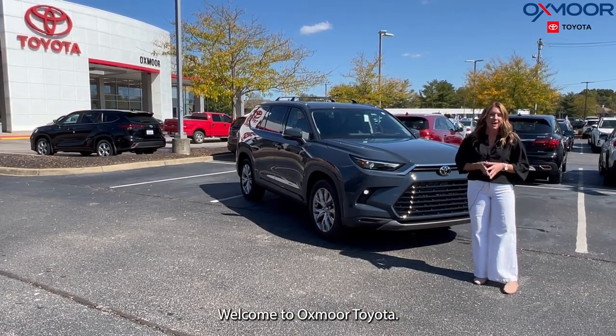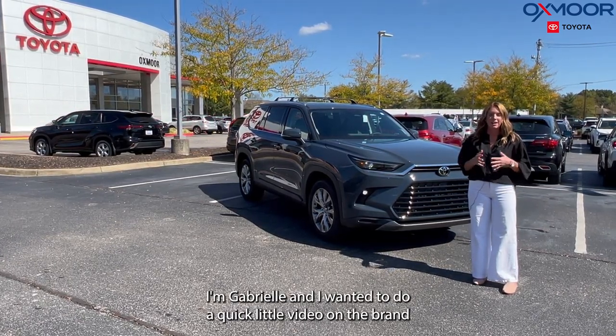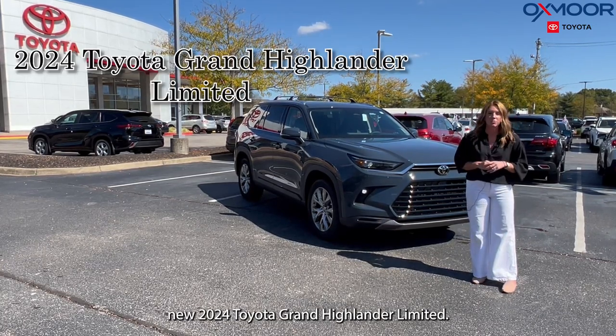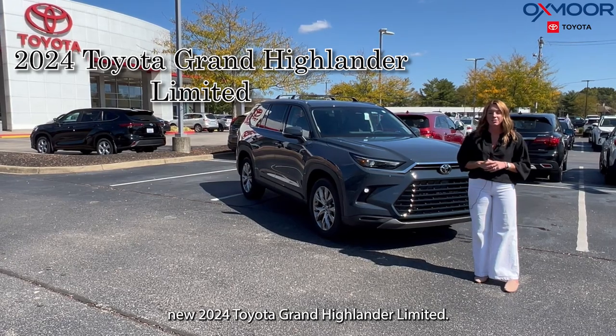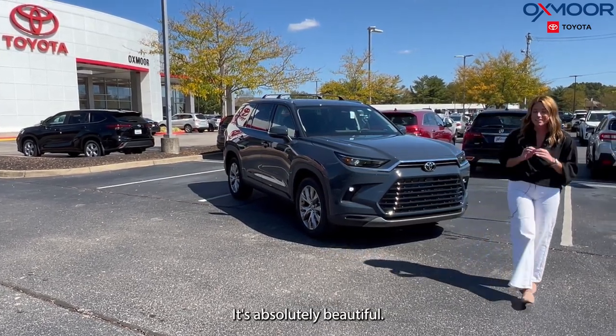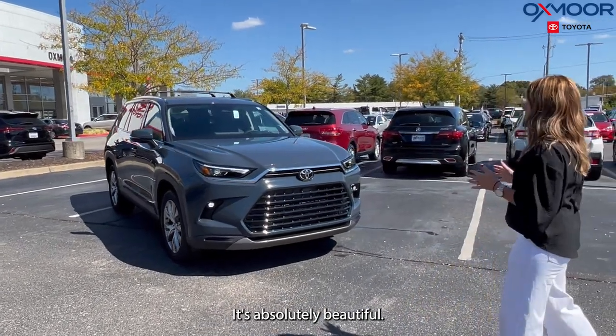Hello everyone, welcome to Oxmoor Toyota. I'm Gabrielle, and I wanted to do a quick video on the brand new 2024 Toyota Grand Highlander Limited. This one is in the new color Storm Cloud — it's absolutely beautiful.